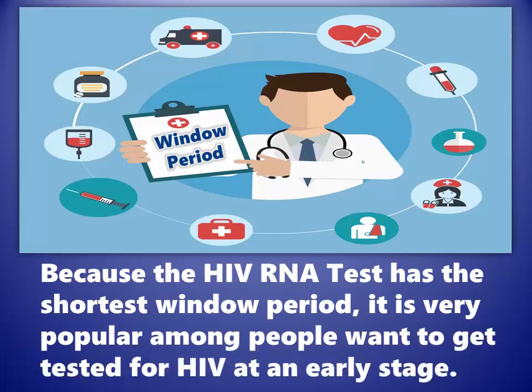Because the HIV RNA test has the shortest window period, it is very popular among people who want to get tested for HIV at an early stage.